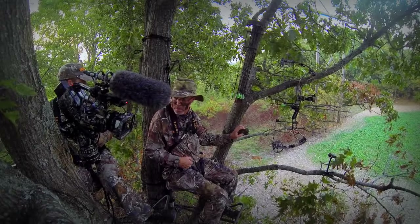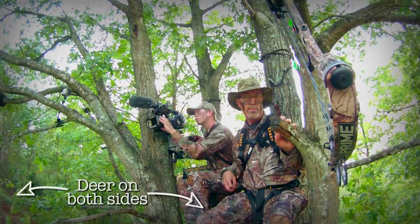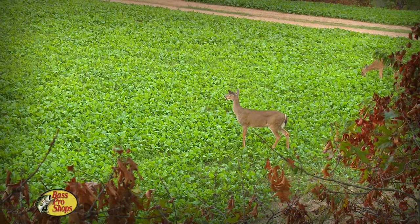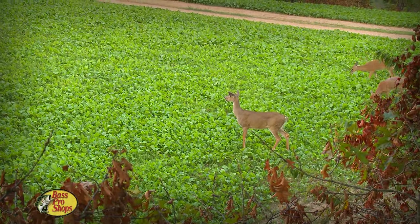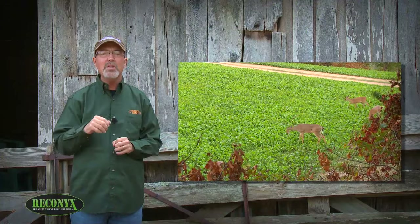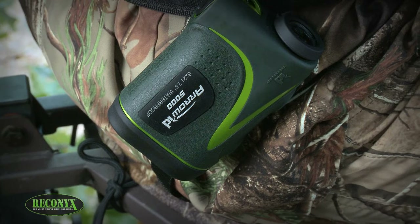Late in the afternoon, we heard footsteps letting us know that deer were approaching the food plot. During past years, deer had primarily entered this food plot in the southwest corner. But once we saw these deer, it was obvious they were headed right for our stand. Apparently, the prescribed fire had altered the habitat just enough to push them around much closer to our stand.